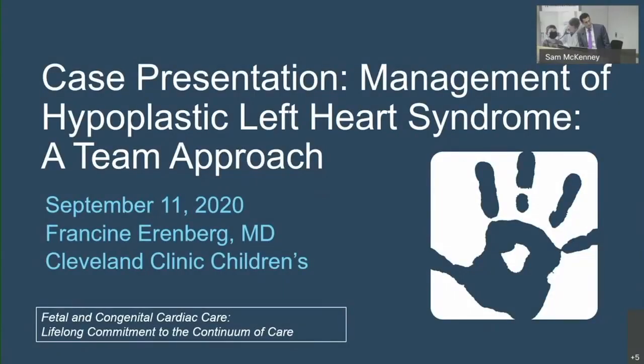For this presentation, I'm going to present a case of management of hypoplastic left heart syndrome and carry on the theme that we've already started during the early part of the sessions and go over how this is a team approach.